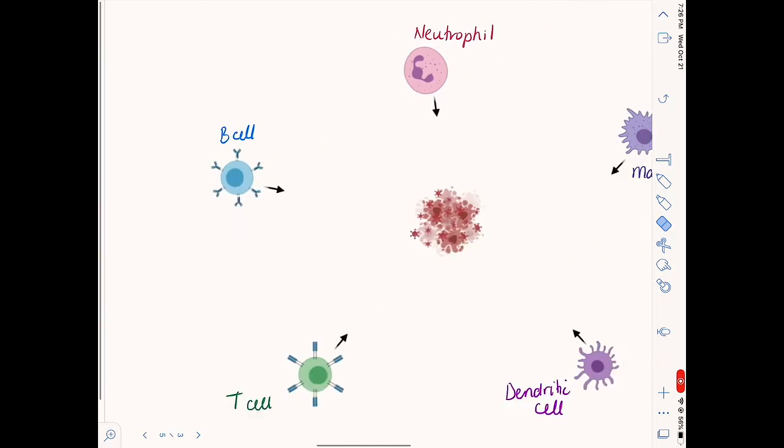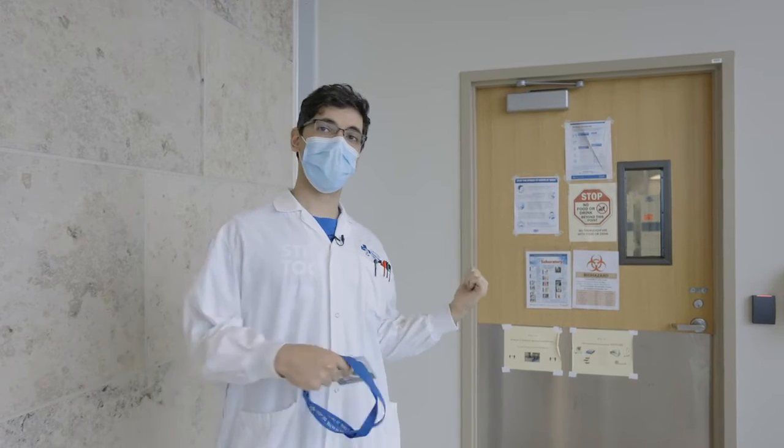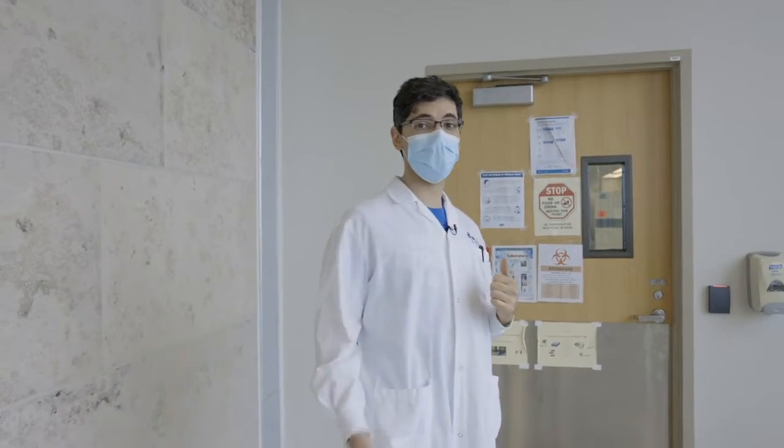Similarly, we can encode genes that help us track the virus — for example, by making it light up a specific colour. We're going to go see Kira, our genetic engineering specialist, because I want to ask her to make me a specific green glowing virus.